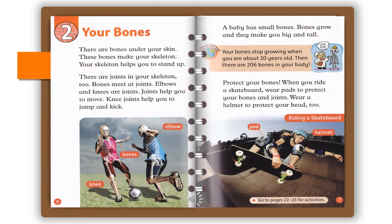Knee joints help you to jump and kick. A baby has small bones. Bones grow and they make you big and tall. Your bones stop growing when you are about 20 years old. Then there are 206 bones in your body. Protect your bones: when you ride a skateboard, wear pads to protect your bones and joints. Wear a helmet to protect your head, too.